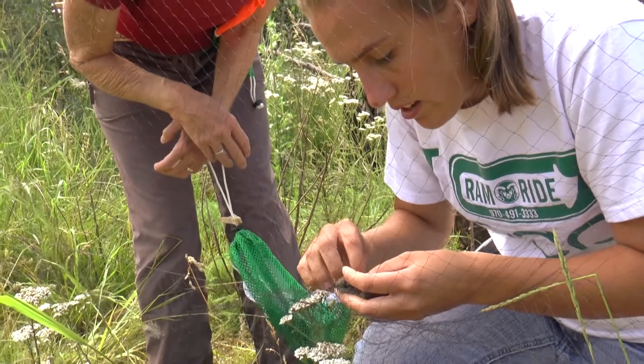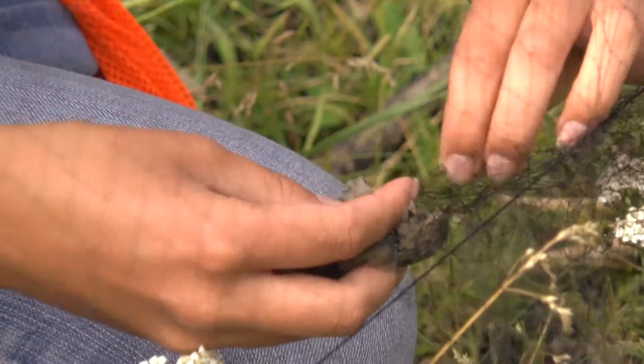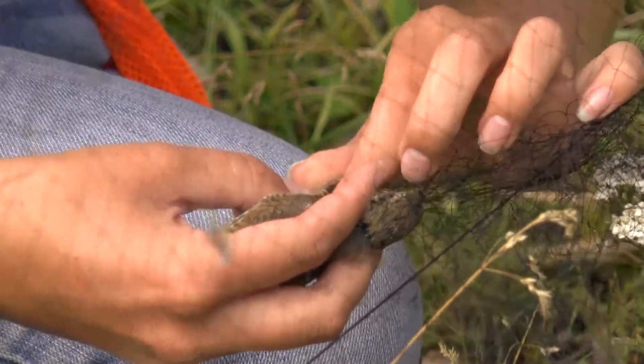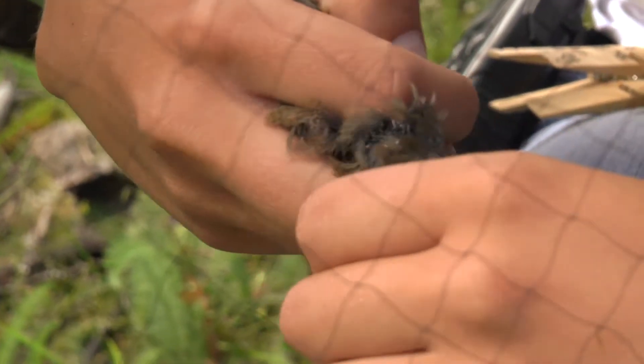Just getting the legs free. The best way to free the wings is to have the bird on its back, and then you can gently take the net. Sometimes you start on the feet, gently pull the net off the feet, gently take it off the wings, and hopefully then just over the head and the bird is out.